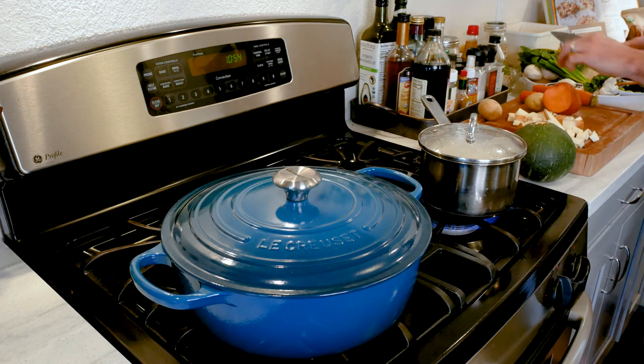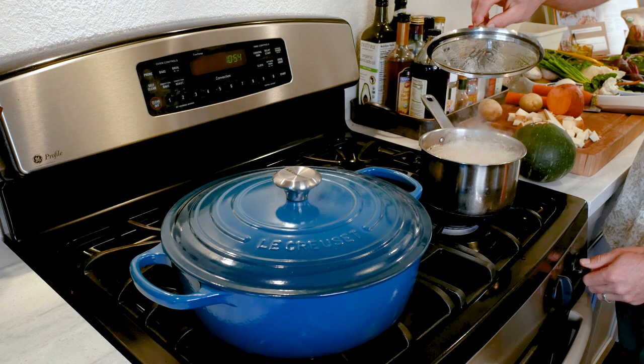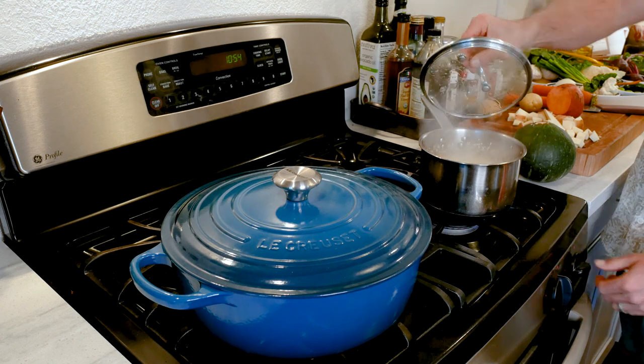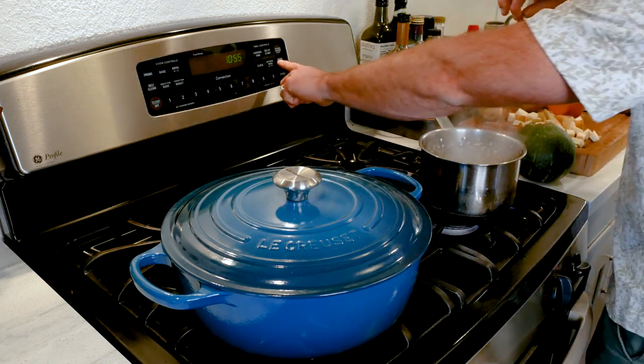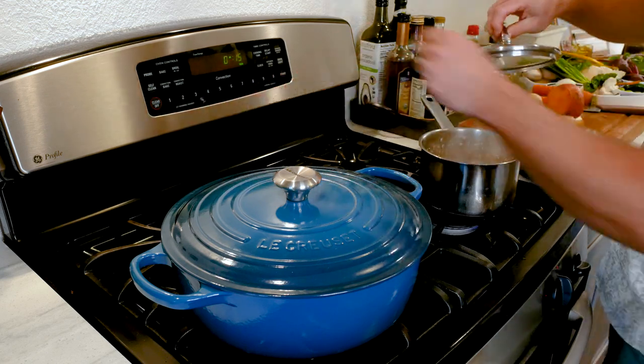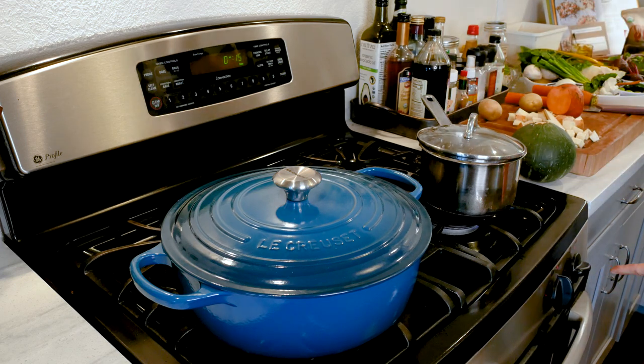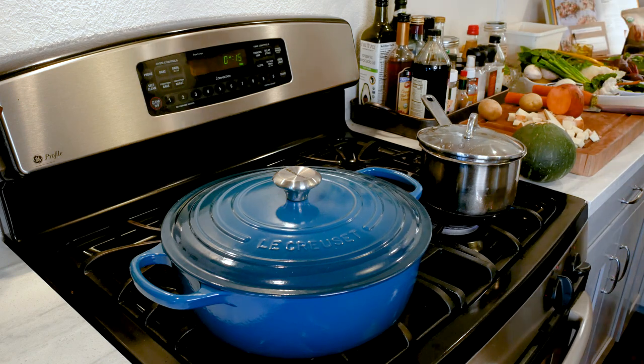Sweet potato — here we go. Now that the quinoa is boiling, we're going to turn it down to low, take some steam off, and then set a timer for 15 minutes. After 15 minutes we're going to completely turn the heat off and set another timer for 15 minutes, and then it's going to be perfect.